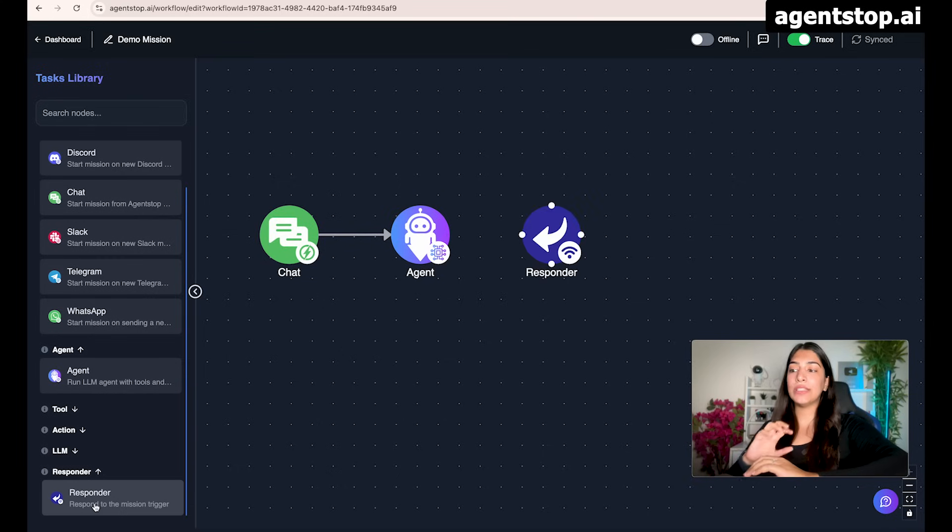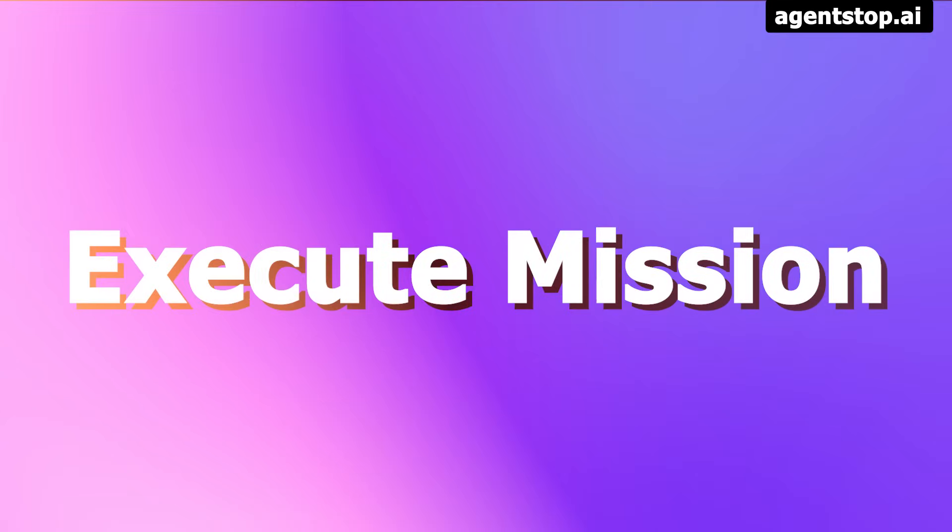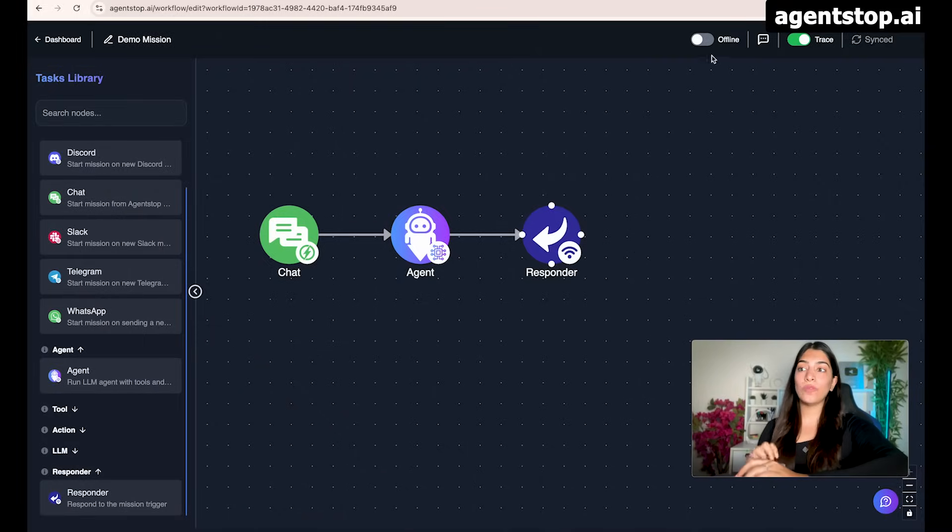What I am going to add after the agent is a simple responder. We might not always want a response in our chat — maybe we just want a mail sent or something added to Google Sheets or Google Docs. But if we want a response, we can add a responder. This responder is going to respond to our trigger itself. Because I have AgentStop chat as the trigger, I will get the response in the AgentStop chat. I'm going to connect this — so this is a very simple mission. Once we put in the one-time effort and configure all the tasks, we can make it live.